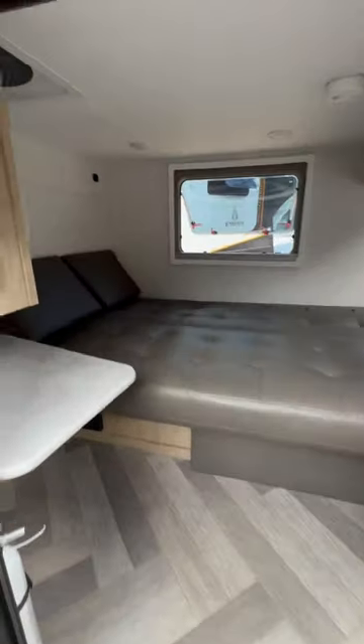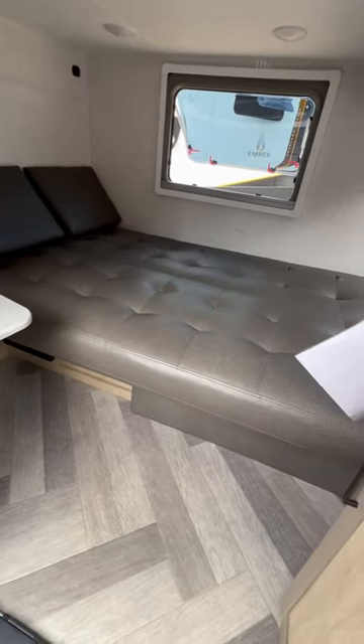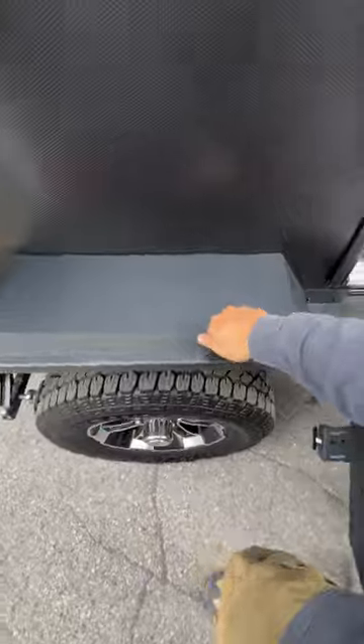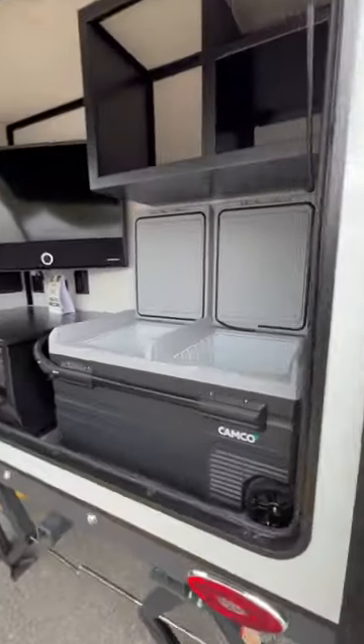Nice big door, big steps, nice big bed — it actually turns into a bed and a bench. There's your AC. I like that front window, squirt-off fenders. And look in the back — there goes your kitchen.